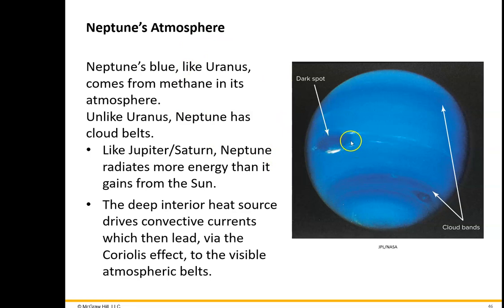This thing called the Great Dark Spot, along with these different features, was a big surprise. When Voyager 2 got to Neptune in 1989, no one expected this. They thought it would look a lot like Uranus, which is almost completely featureless — no turbulence in the atmosphere easily seen. But the features were very apparent when we got there.